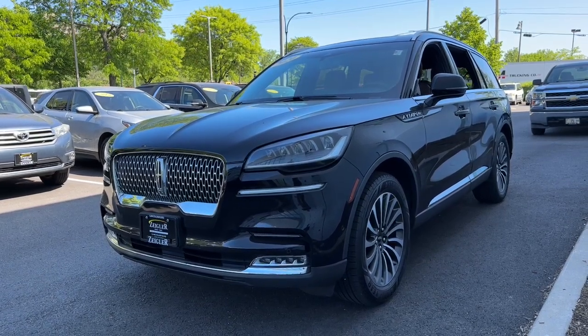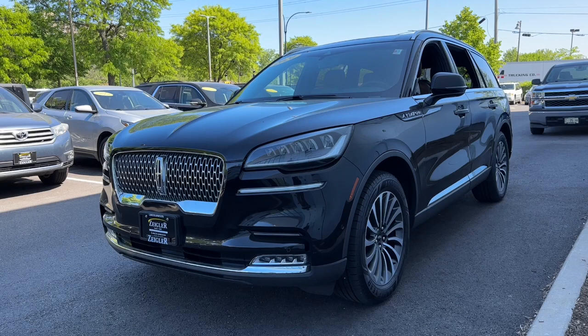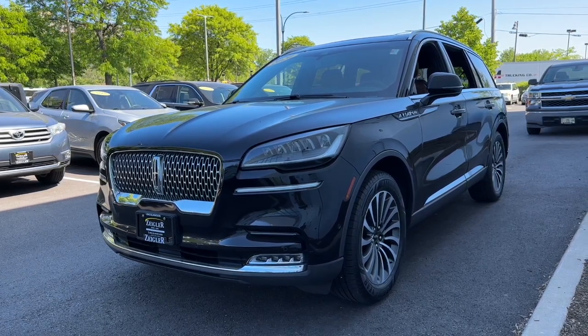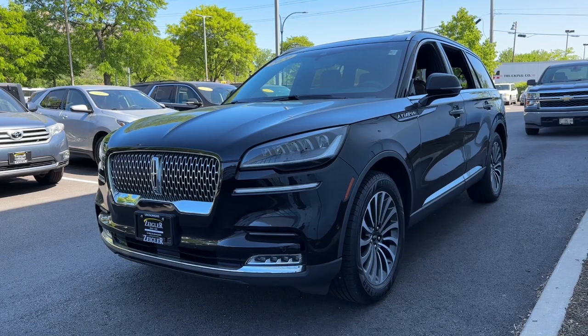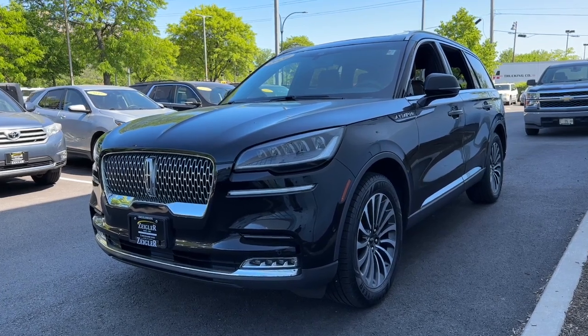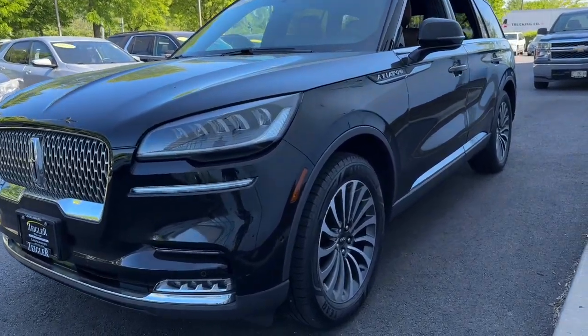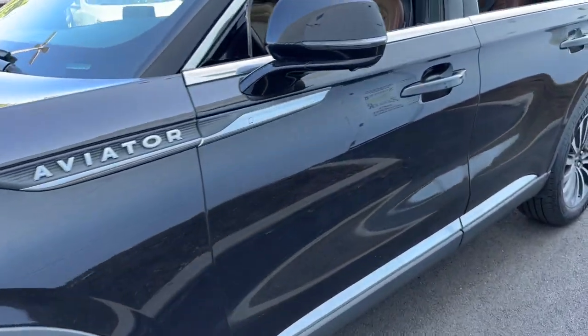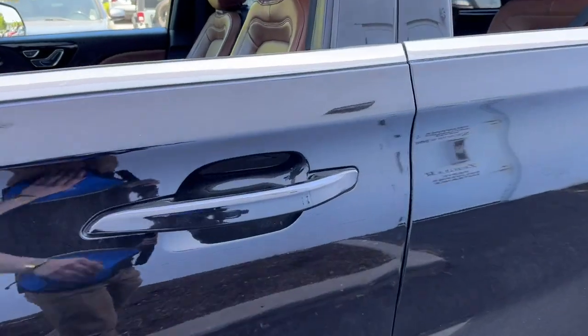Ziggler Buick GMC here today with the 2020 Lincoln Aviator. This one is fully loaded, coming equipped with 360-degree surround vision camera, 360-degree park sensors, as well as LED headlamps and fog lamps, 22-inch split-spoke aluminum wheels, and keyless entry on the door handles.